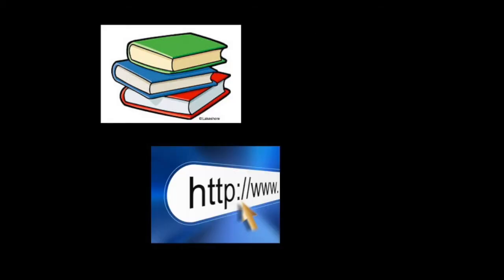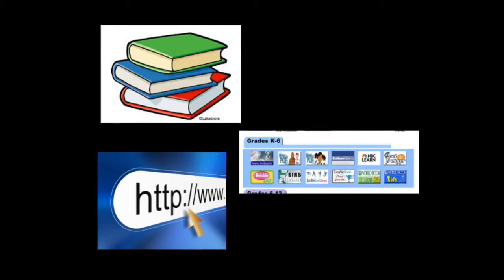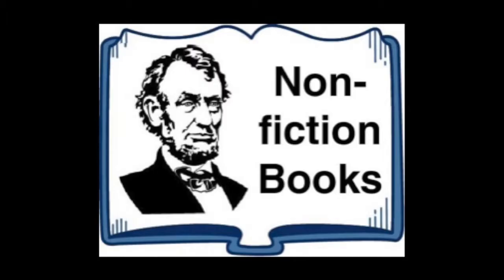Today we are going to cite three resources that you may encounter: a book, a website, and a database. Because we get loads of information from books — let's face it, half a library is non-fiction.